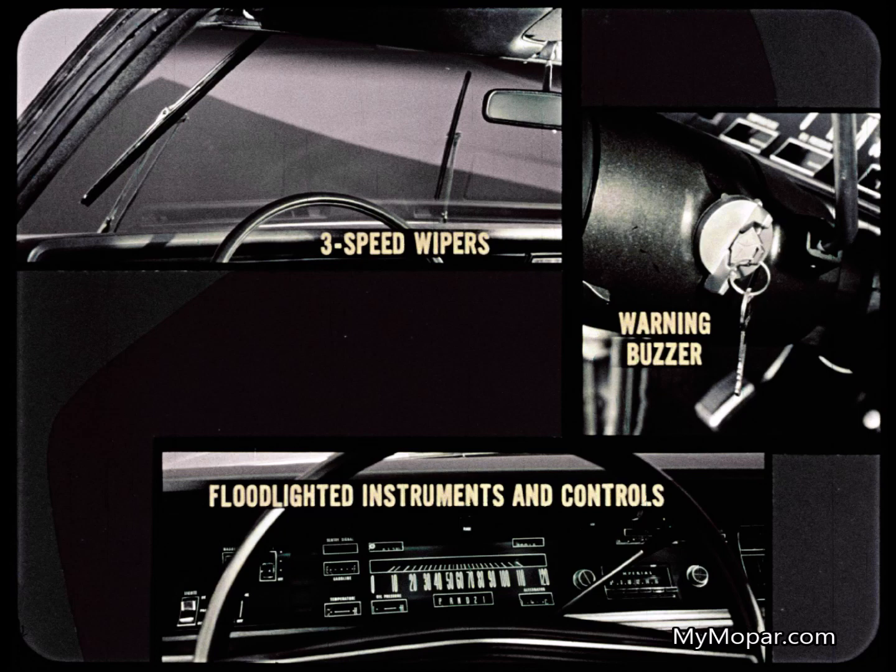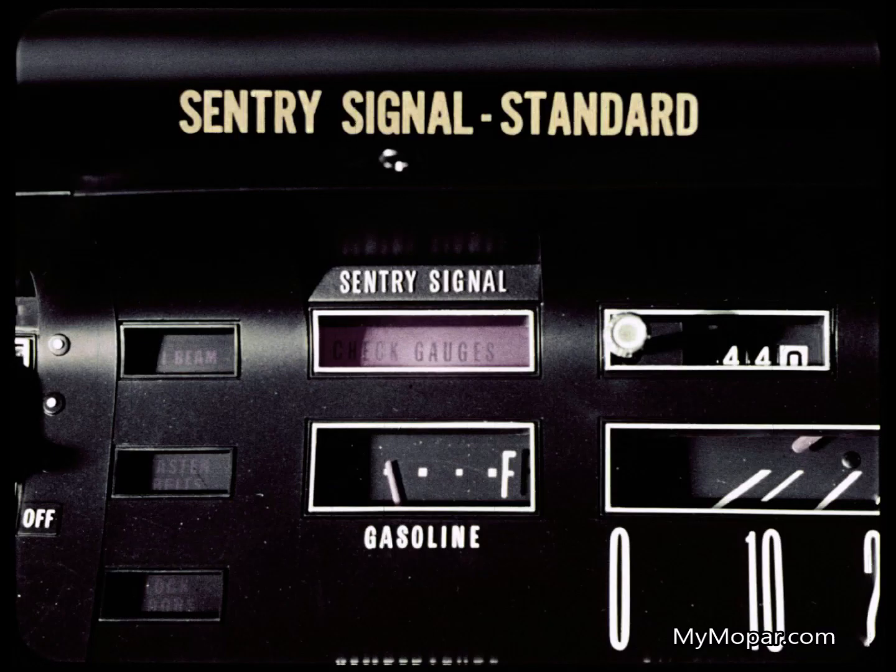Imperial instruments and controls are flood-lighted. Only Continental instruments are lighted, and with old-fashioned backlighting at that. Imperial gives the driver sentry signal, standard — it's like a watchdog that watches the gauges and instruments. Continental doesn't offer this, even as an extra.